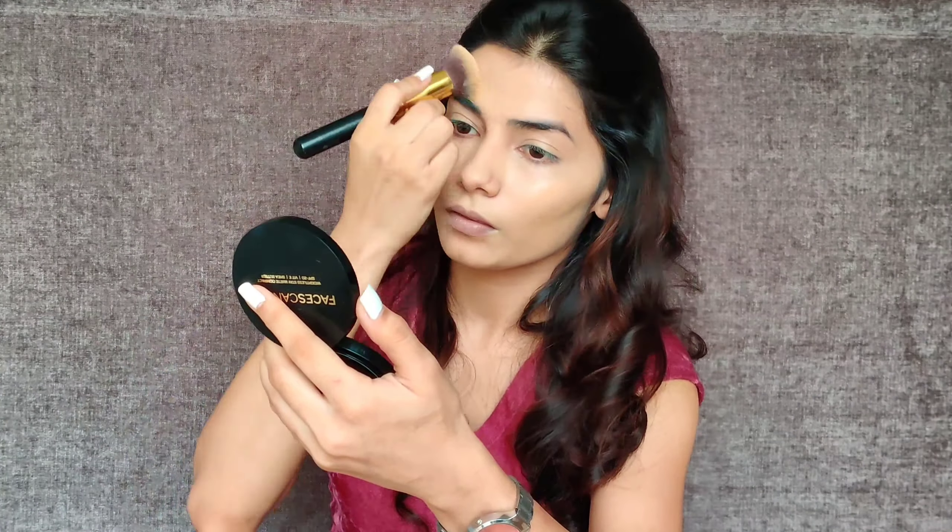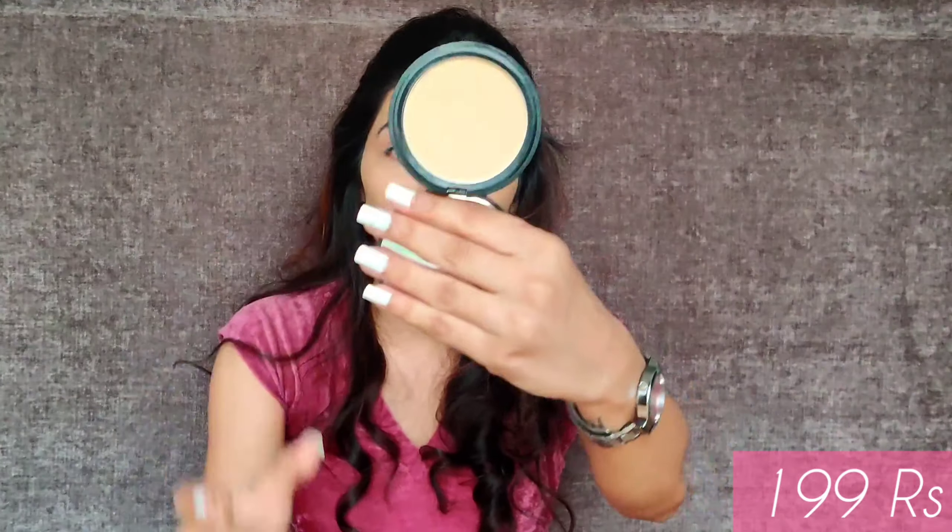Now I have applied the BB cream. I will only set the areas where I think it can crease — I don't set my entire face. The BB cream I am also using from Faces Canada is my recent favorite because it retails for only Rs. 199, which is very affordable. Look at the packaging — this is also under Rs. 300.